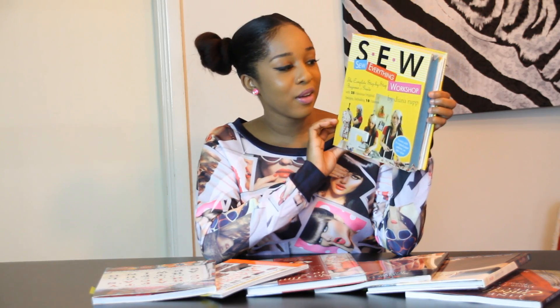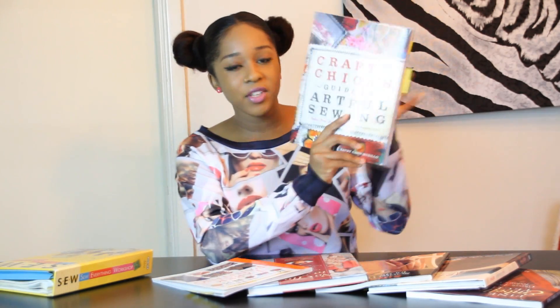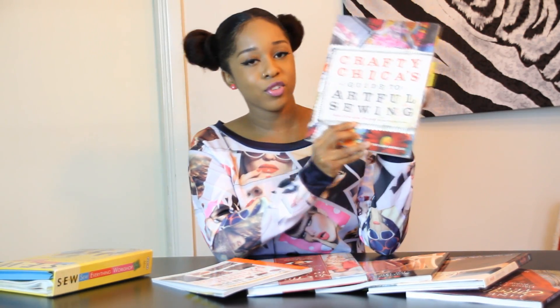A lot of my subbies already purchased this book when they saw me post it on Instagram, and I believe they paid about $10 or $20 for it. But make sure to check it out on Amazon or eBay.